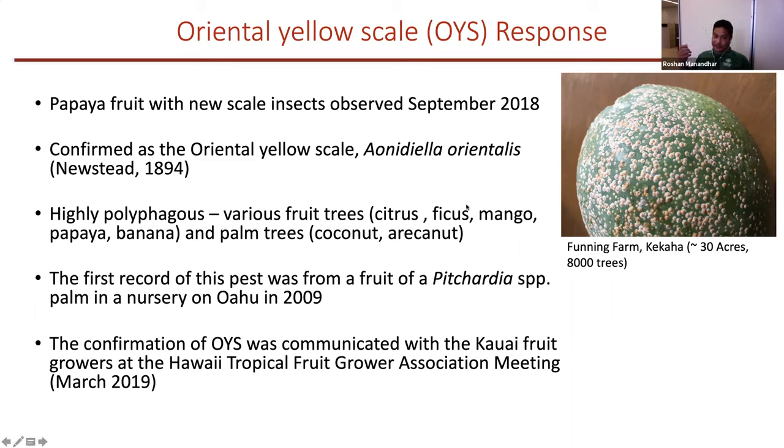This species is found in Australia and the Indian subcontinent. It is highly polyphagous — it infests lots of fruit trees like citrus, ficus, mango, papaya, and banana, and also palm trees like coconut and arachnum. We thought this has high invasive potential. The first record of this pest was on Pritchardia fruit in a nursery on Oahu in 2009, and September 2018 was only the second incidence of this scale insect in Hawaii.